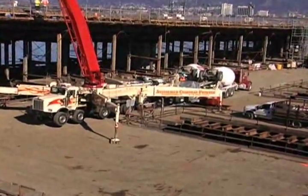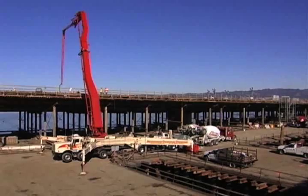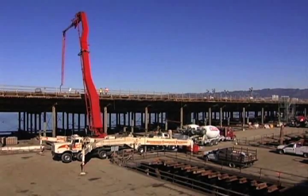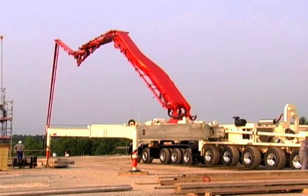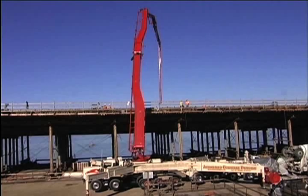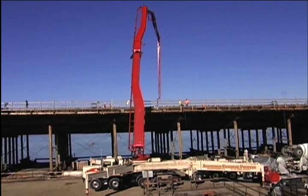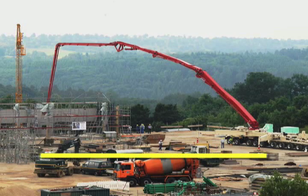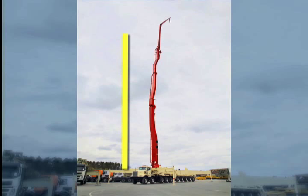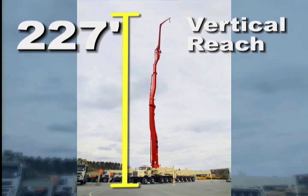Dubbed the Juggernaut, the 70Z and its five-section Z-fold boom design allow for maximum flexibility. Operators can deploy the boom in both the Z position and the popular A-frame configuration, depending on job requirements. The boom unfolds to an impressive horizontal reach of nearly 213 feet, and can reach a soaring height of 227 feet.